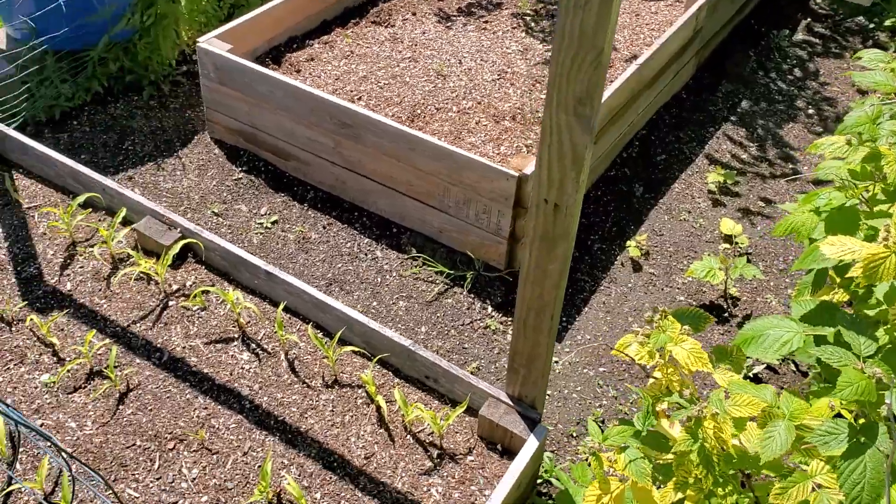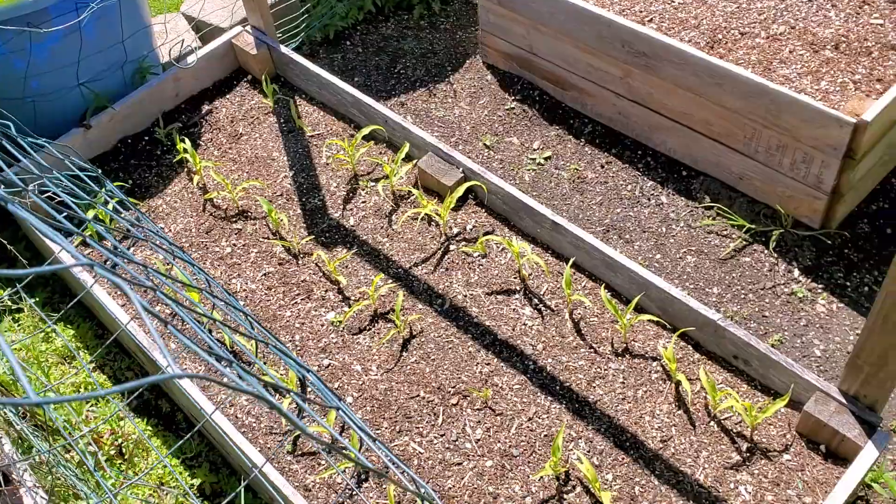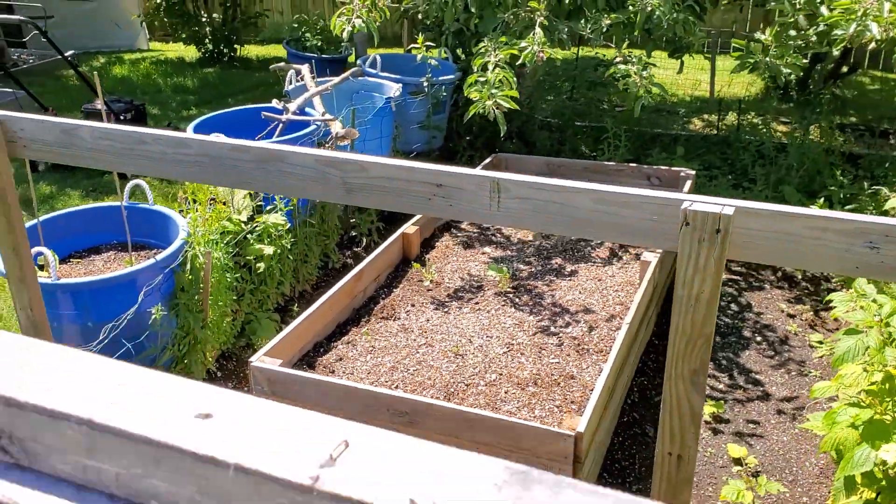Then I got my corn over here in this bed. It's not doing too well — I thought it'd be way taller by now but I planted it from seed. We'll see how it goes.